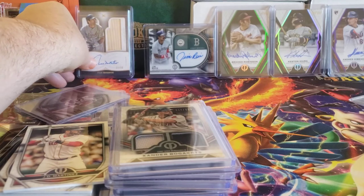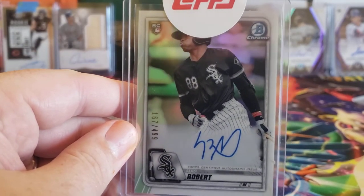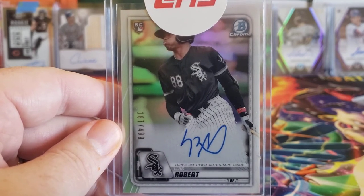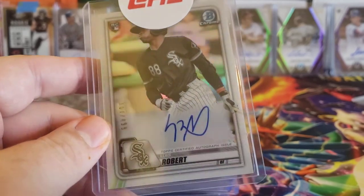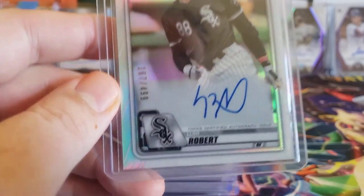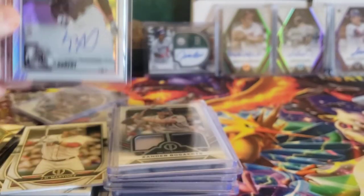And finally, if you recall a couple weeks back when I opened my Bowman Elite Baseball, I pulled a Luis Robert Redemption. Well, Topps pretty much in less than two weeks fulfilled that redemption. So there's my Luis Robert Refractor Auto, numbered 167 out of 499. Nice clean auto, nice clean card — looks well-centered, maybe a little off top to bottom, but that's okay. Keeping that one nice and sealed.